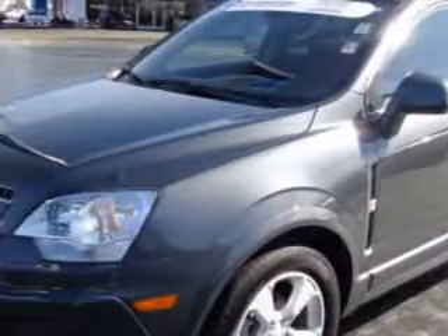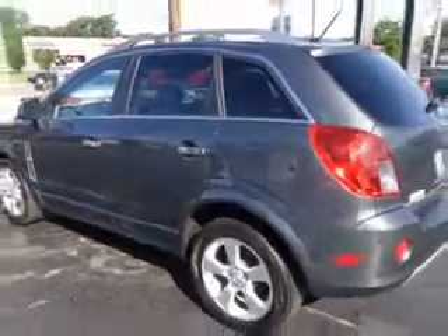Imagine driving this cyber gray metallic 2013 Chevrolet Captiva Sport SUV equipped with a four-cylinder engine and an automatic transmission. Enjoy an impressive 22 miles to the gallon on this great SUV with features like heated driver and passenger seating, and a power sunroof.